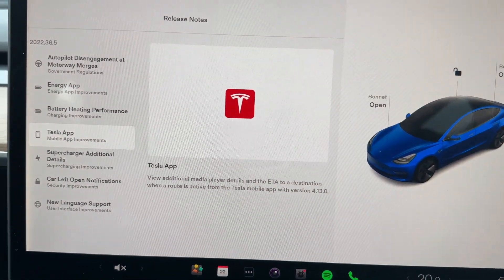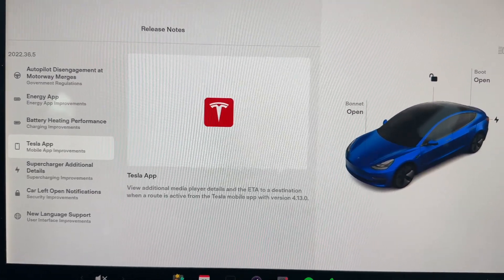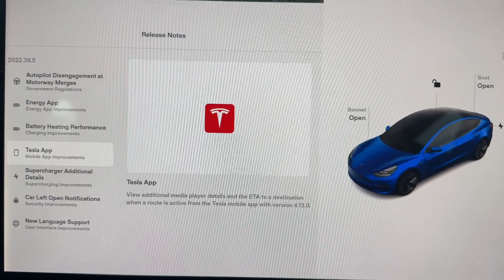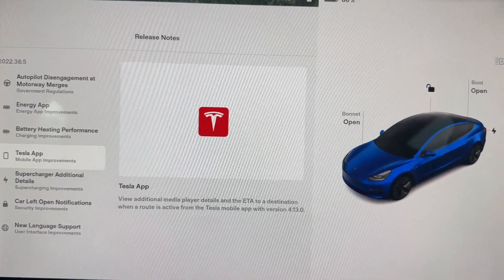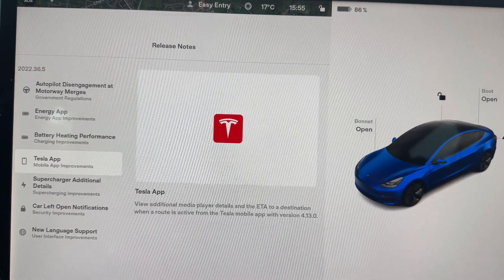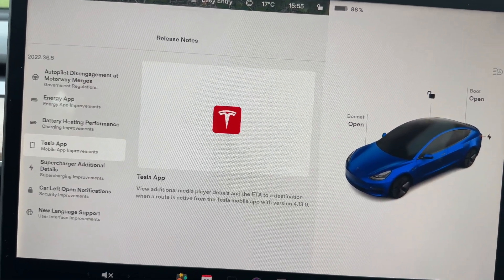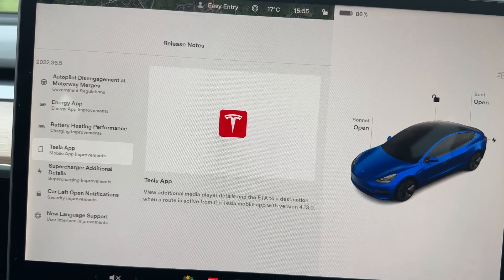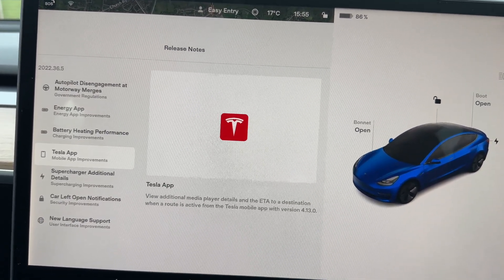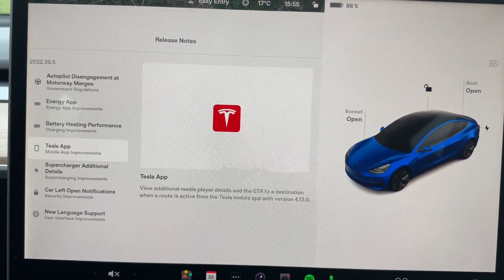The Tesla app has had some improvements — you can now view additional media player details and the estimated time of arrival to a destination when a route is active from the Tesla mobile app. Another feature from the most recent app update is the ability to pop open the doors. A bit like the Model X, though not quite as fancy, it won't open the door fully but will pop it open. I've heard this works very well when it's cold and the door might be frozen shut.